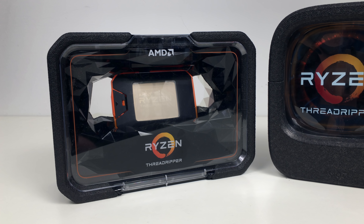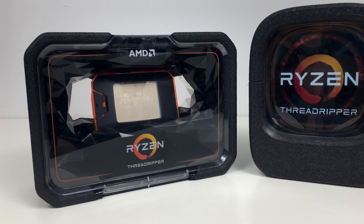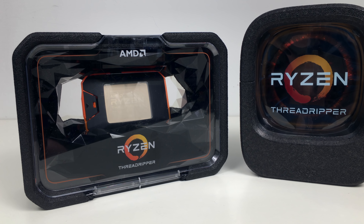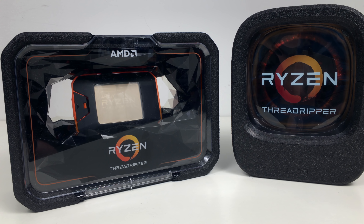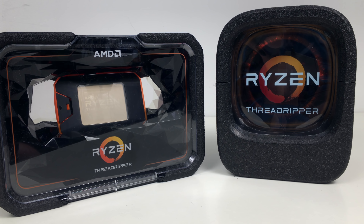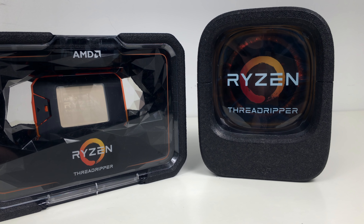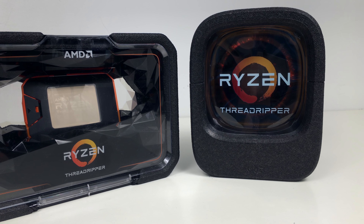That's it for this video. If you liked it, please be sure to subscribe to the Tech Report's channel for more PC hardware content in the future. Stay tuned to techreport.com for our full second-generation Ryzen Threadripper review with productivity and gaming performance numbers in the near future. Until next time, I'm Jeff Kampmann for The Tech Report. Thanks for watching.